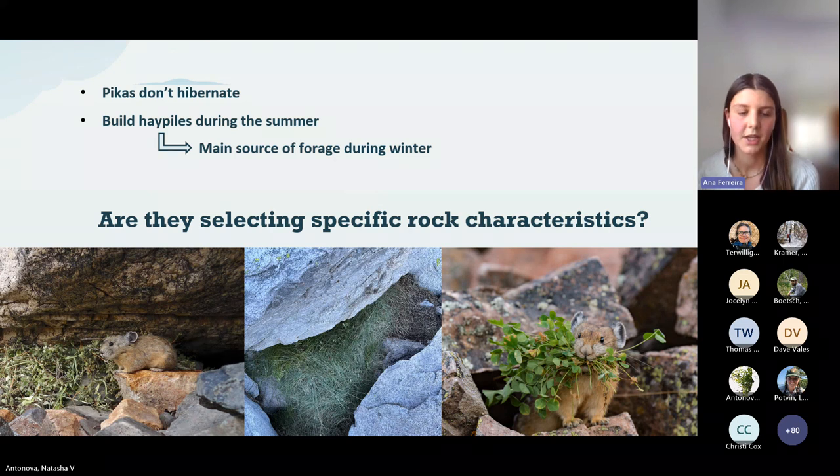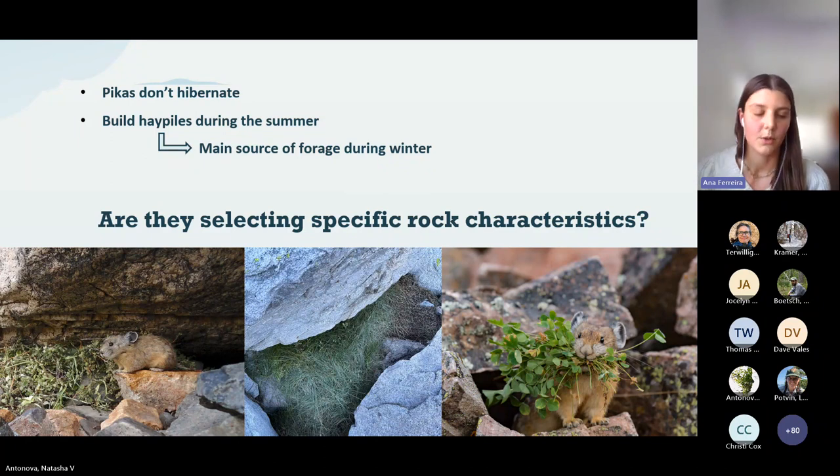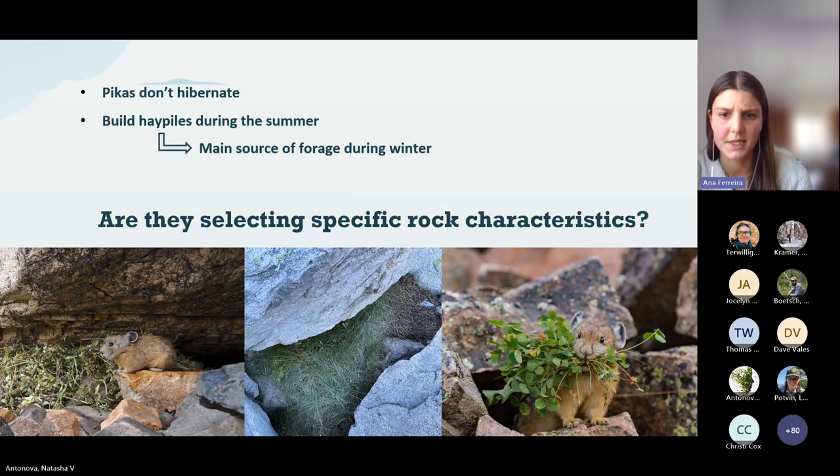Pikas don't hibernate and they spend most of the winter close to their hay piles — piles of vegetation collected during the summer that they feed on during winter when outside vegetation is scarce and of poor quality. Hay piles are extremely important to pikas. We want to see if they're selecting specific rock characteristics to build their hay piles under, and we'll be collecting data next summer using our handheld method to investigate this.